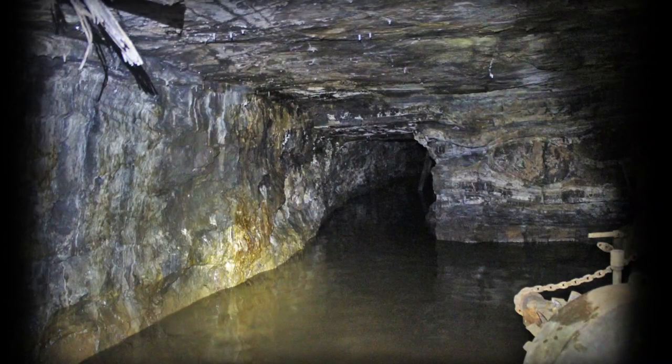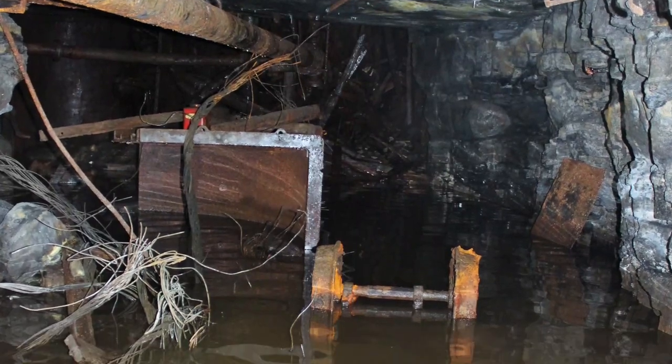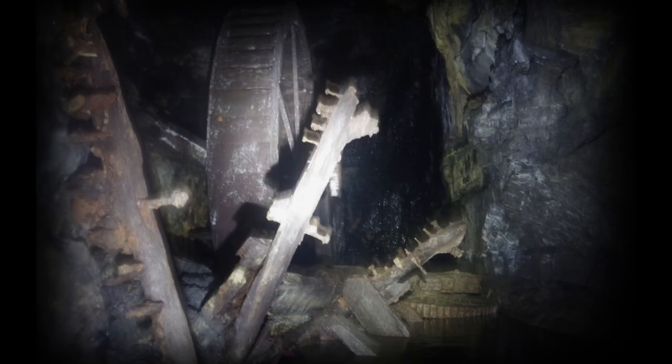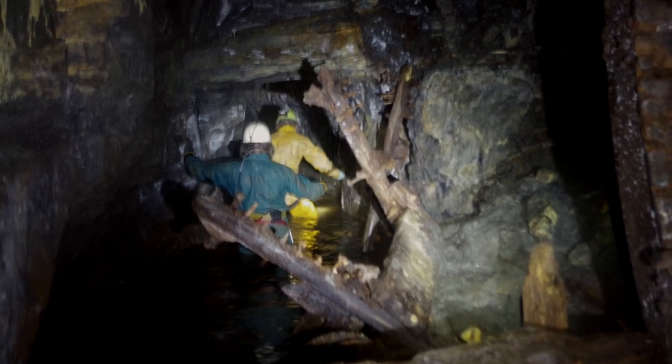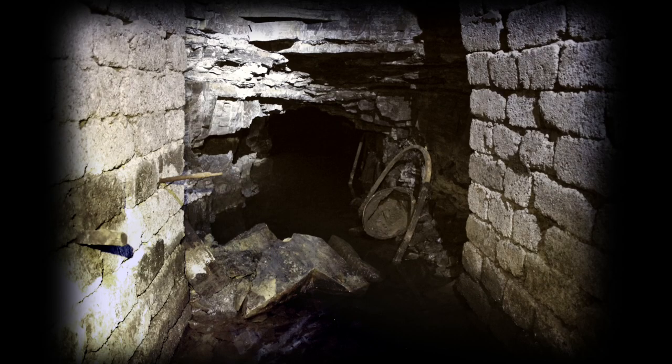Through the archway is the cold water, with hidden hazards of wreckage and deep sumps. You pass the magnificent waterwheel and then on towards the Nent Force level. Dark shaly roofs absorb what little light you have. A roof fall dams the water — a place to turn back.